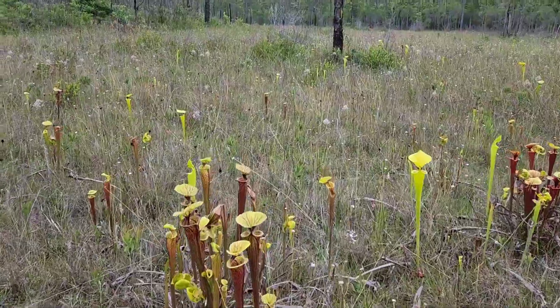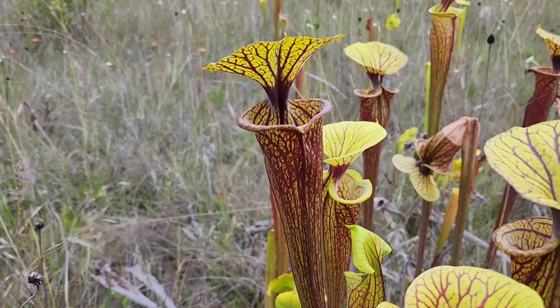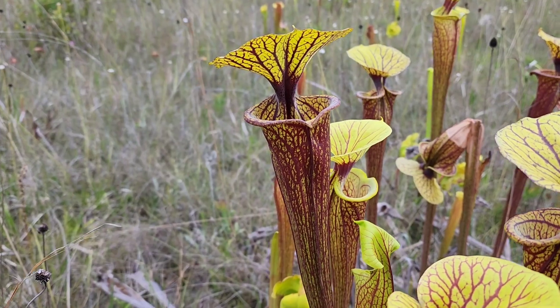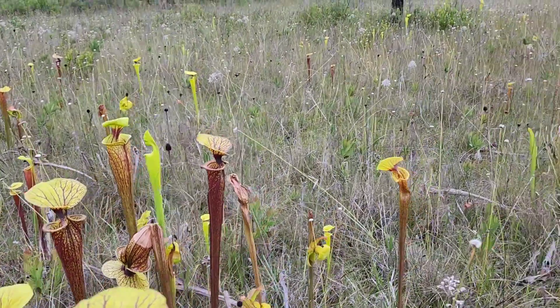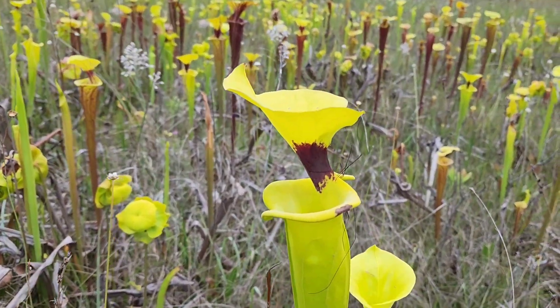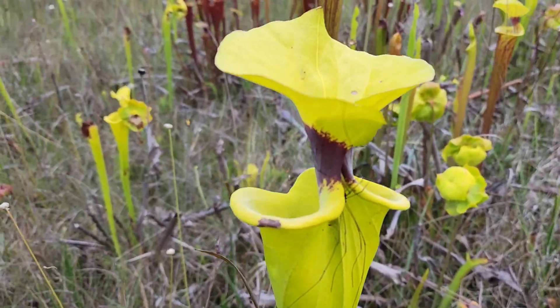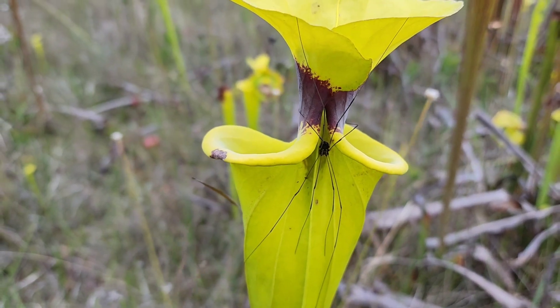Over here we've got a nice patch of extremely deep-veined Sarracenia flava var. ornata — man, look at that. And of course you've got your basic var. rugelii. This guy has a daddy long-leg hanging out on the back of him, which is pretty cool.